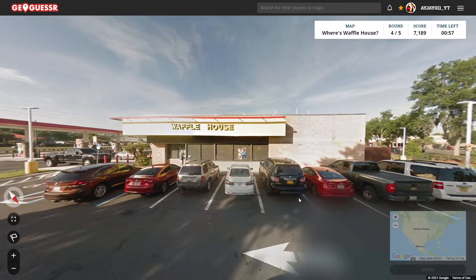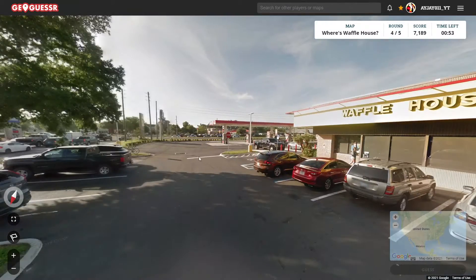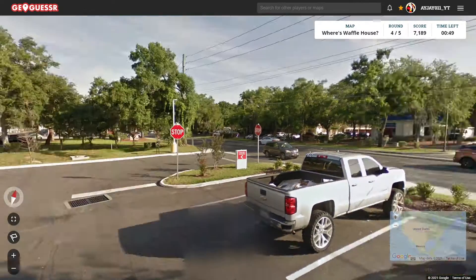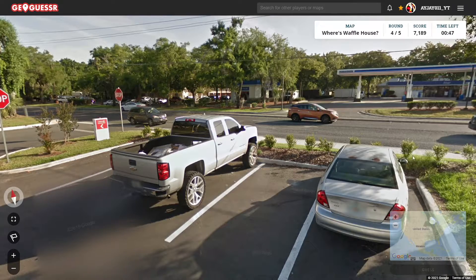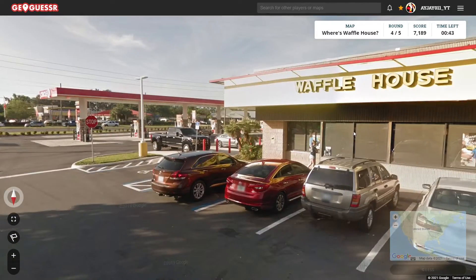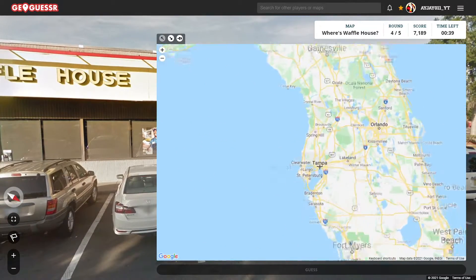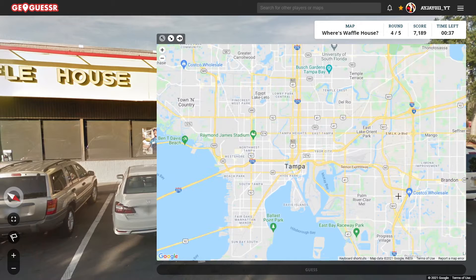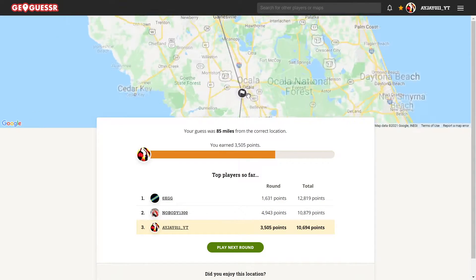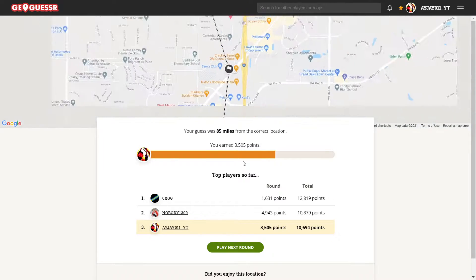On to round four. I'm going to ignore those New York plates and instead take a look at all the Florida plates we see. It looks pretty flat, as most of Florida is. I'll just guess around the Tampa Bay area and call it good. Not bad — 85 miles. That was up near Ocala.